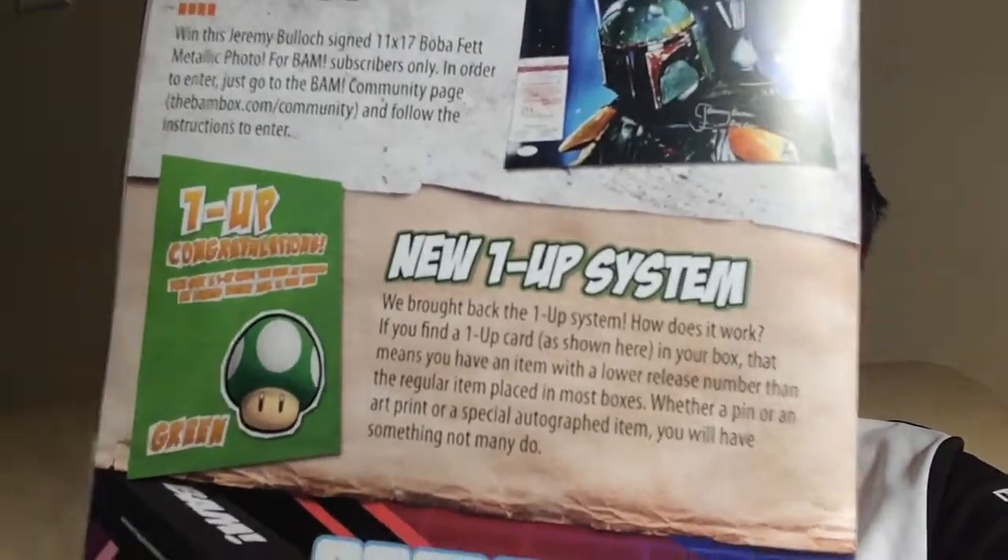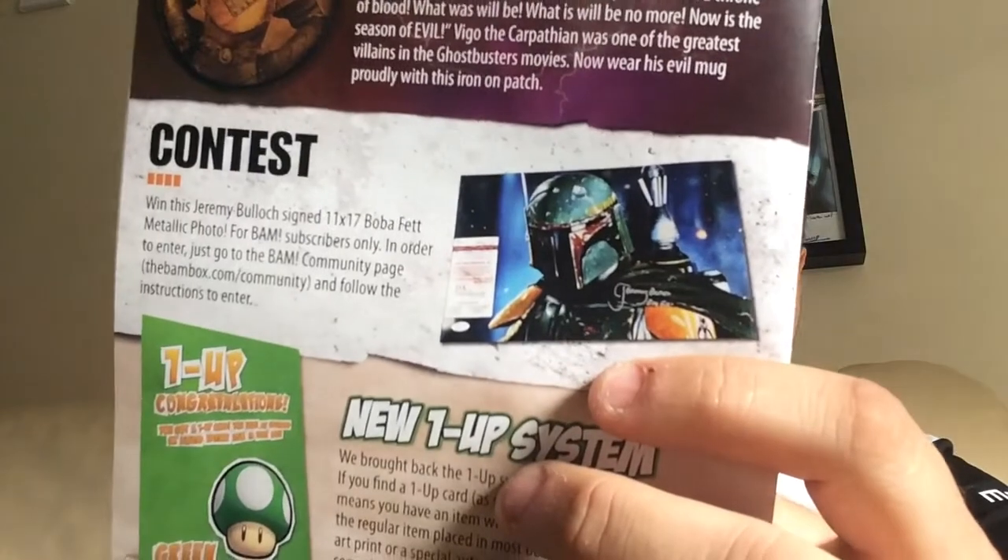There's a bit about the 1up system — I've not had one for a while, I did get one when they first brought it back which was quite good. A bit about the BAM Box community, so get yourself over and check out the official BAM Box community on Facebook and enter the contest. It's a JSA approved, authorised signature — it's been authenticated. So go and have a look at that.